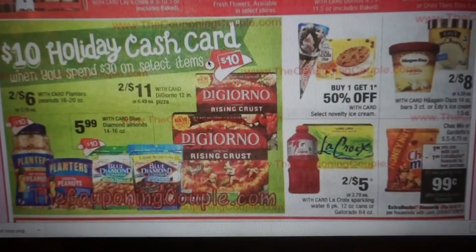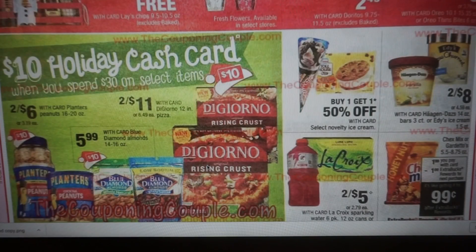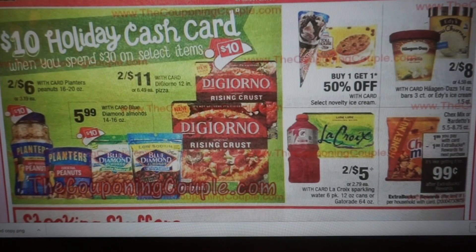Cash card food items include Planter's Peanuts, Blue Diamond Almonds from page one, and DiGiorno pizzas. It would be sweet if we got a printable coupon on DiGiorno, but currently we do not. The Gatorade and LaCroix are two for $5. Either the Chex Mix or the Gardettos are $1.99 — buy one, get a $1 extra buck, making them 99 cents, limit of one.